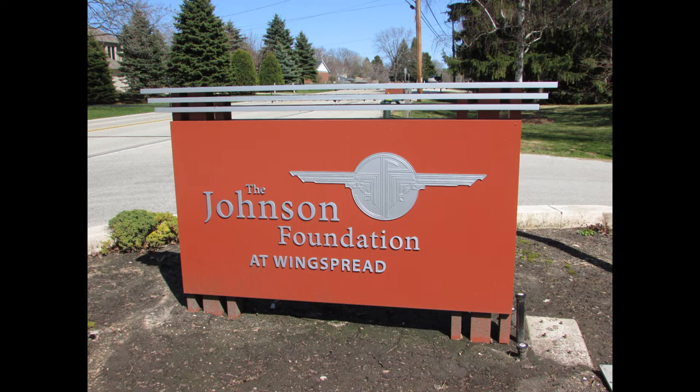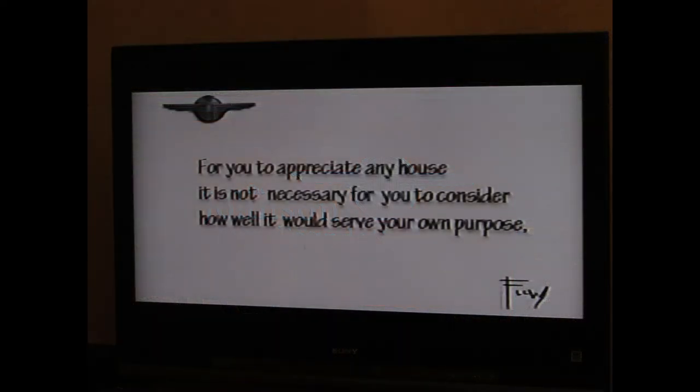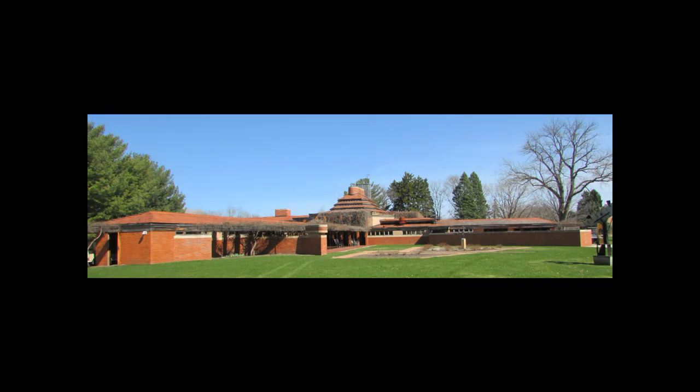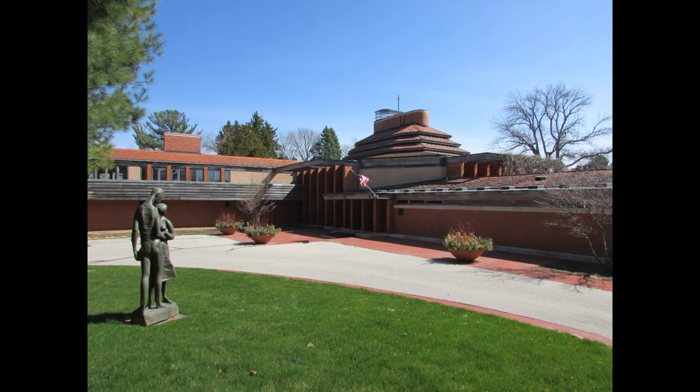Welcome, so happy to have you here. My name is Tracy and I'll be your guide. As mentioned, this tour is a self-guided tour. I'll give a little background and then we have a short film. It's an older film narrated by the children who lived in the home — you'll enjoy it with some great stories. Afterwards you're free to roam around inside and out and feel free to take any photographs.